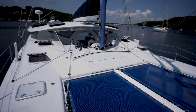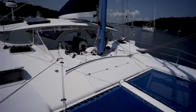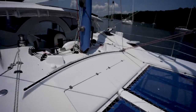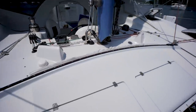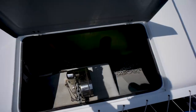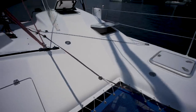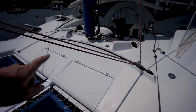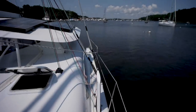Looking aft, you can see our forward helm station right here - that is the reason why the narrowish side decks aren't such a big deal, because you can actually get to the forward deck through the helm station, and that's probably the preferred method. We've got some storage lockers just forward of the cockpit - the starboard one and here's the port one, which is going to be a chain locker. We've got a self-tacking jib forward of that helm station.